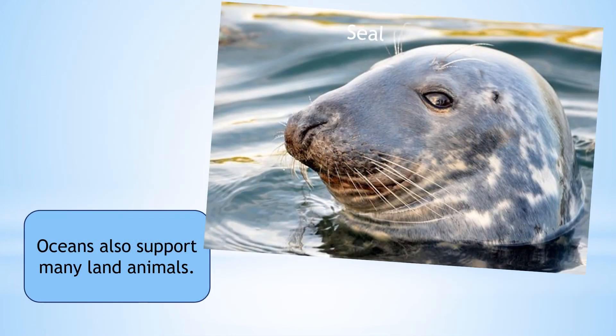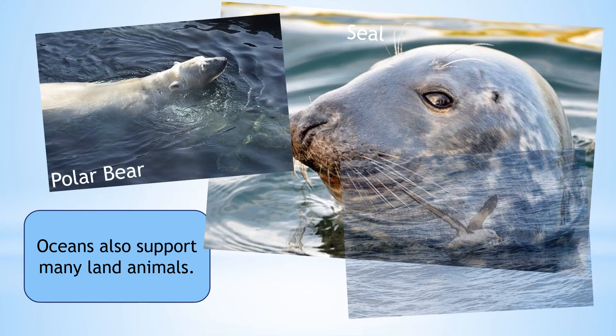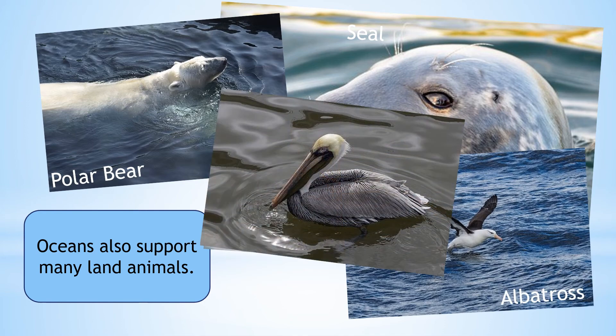Oceans also support many animals living on land, including seals, polar bears and many birds like the albatross and the pelican.